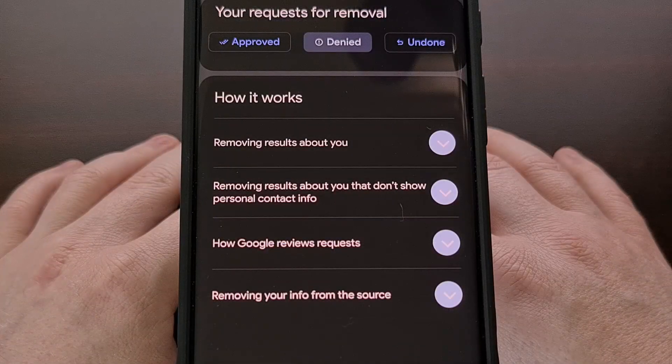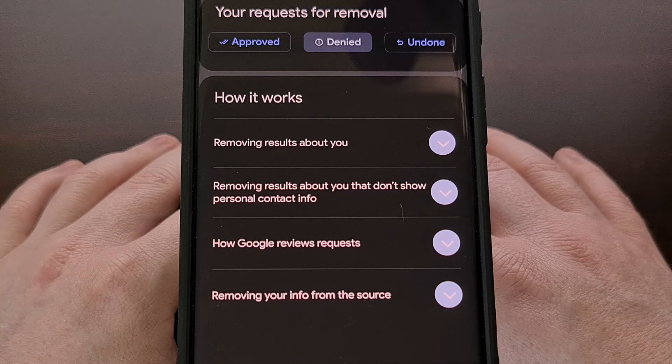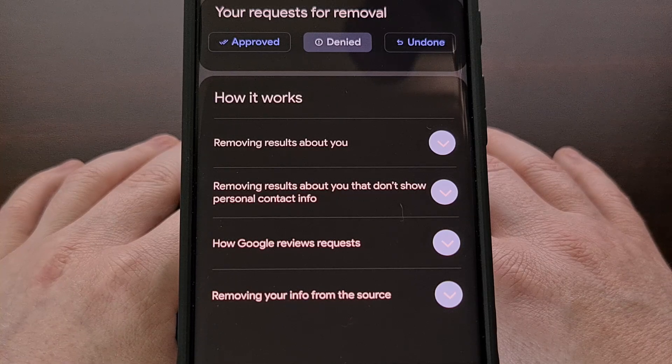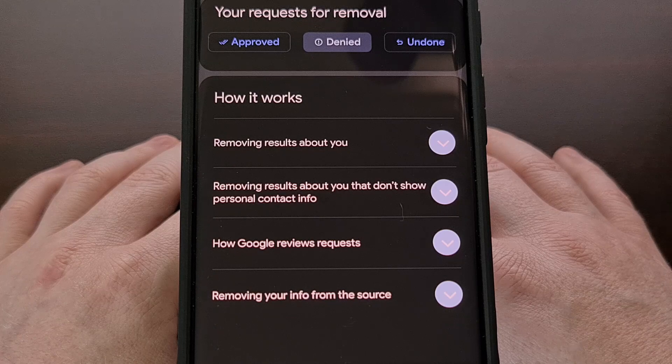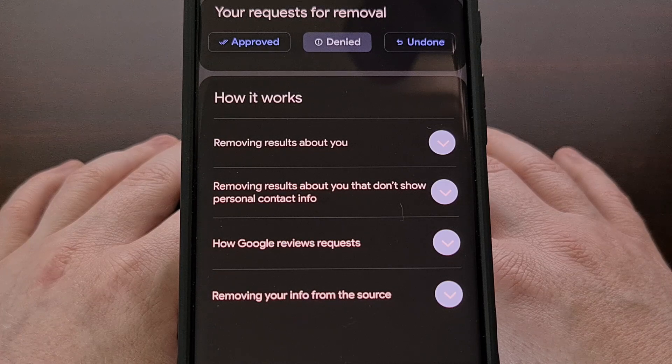Not only can you find this dashboard within the Google application, it can also be found directly on the web, and I'll be sure to link to that dashboard page down in the video description below.